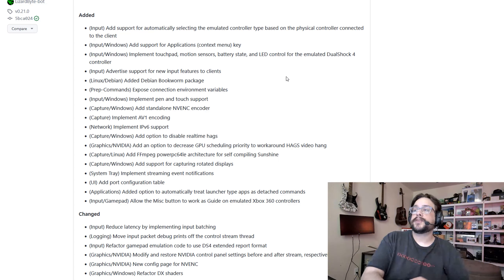So that's super exciting. They've also added support for the applications or context menu key on Xbox Windows controllers. There is now also support for automatically selecting the input controller type based on what you load in Sunshine — a nice feature. And they've added a new Debian Bookworm package for Debian Linux, which will make it a lot easier to install Sunshine on Linux hosts. I'll make a tutorial on how to install Sunshine on Debian Linux in a future video.